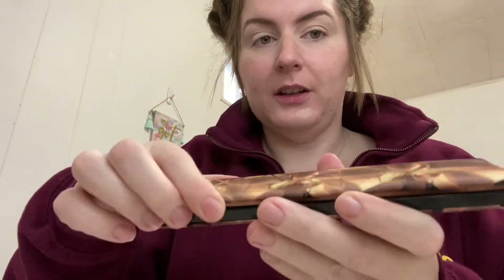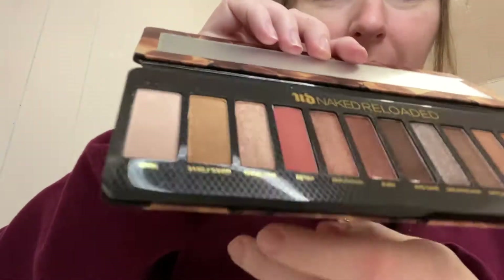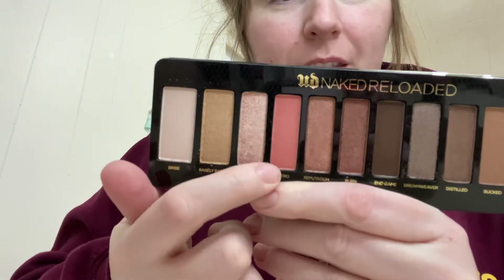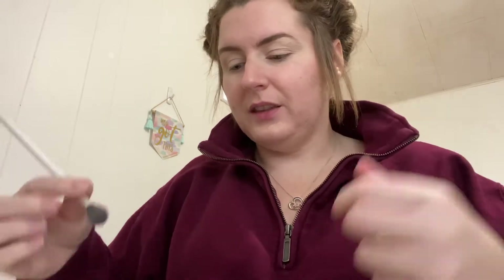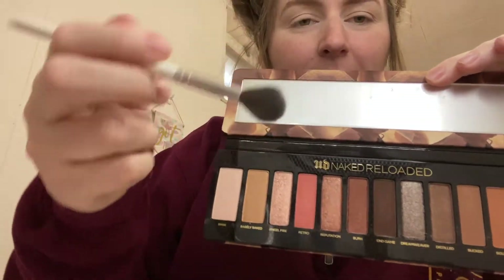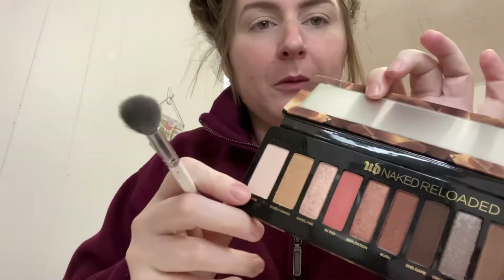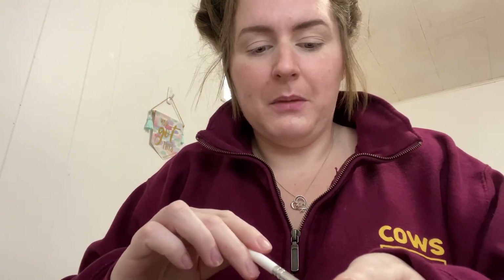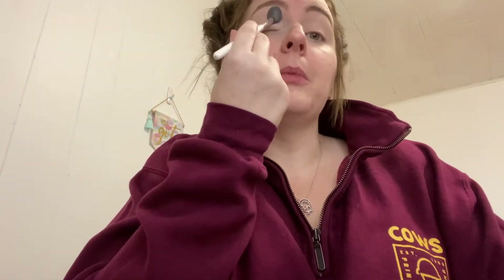I'm gonna use this palette for the first time and I am so excited — I didn't even swatch it yet. Some of the pans are bigger than the others; look how big this pan is compared to this one. The middle ones are all smaller. The only thing I don't like about Urban Decay shadows is that if you use a big fluffy brush, you just end up making a mess because the pans are so little. I'm going to use beige — I use this color out of every palette. It's very chalky, but that doesn't bother me whatsoever.